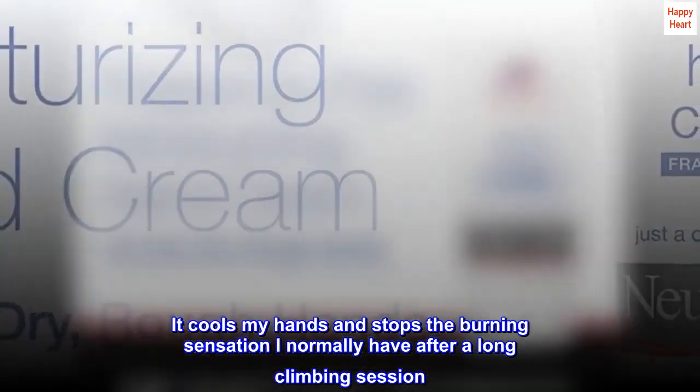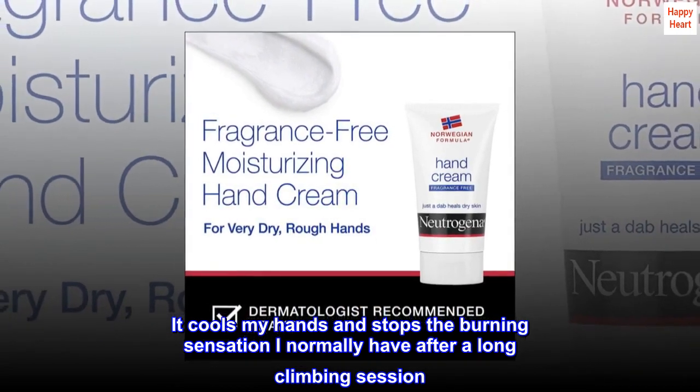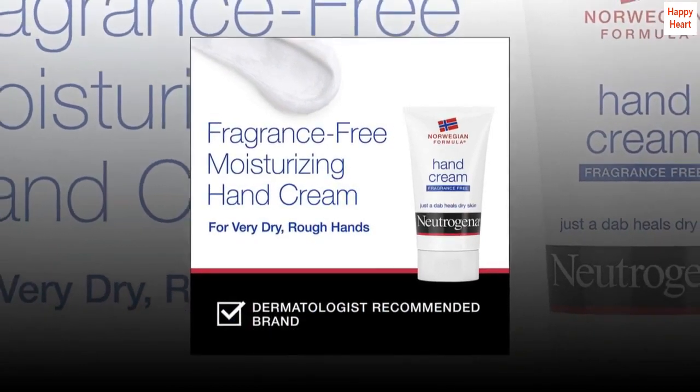It cools my hands and stops the burning sensation I normally have after a long climbing session. I highly recommend this stuff.